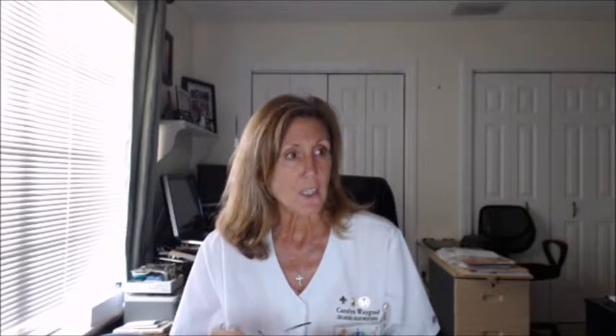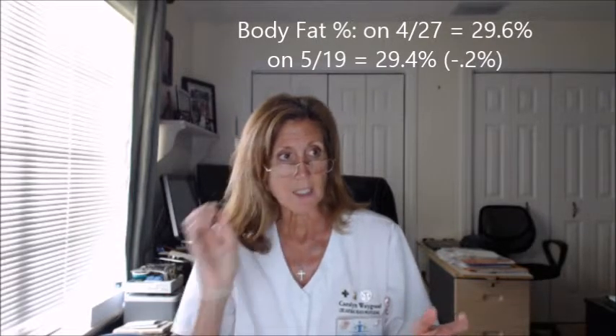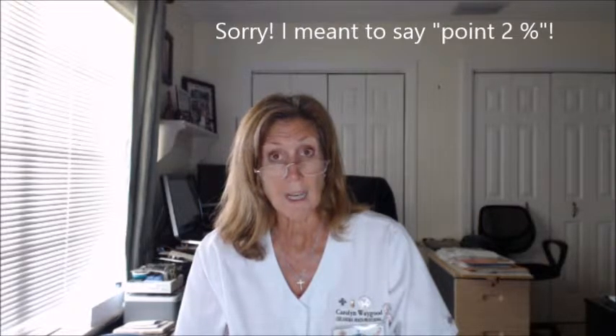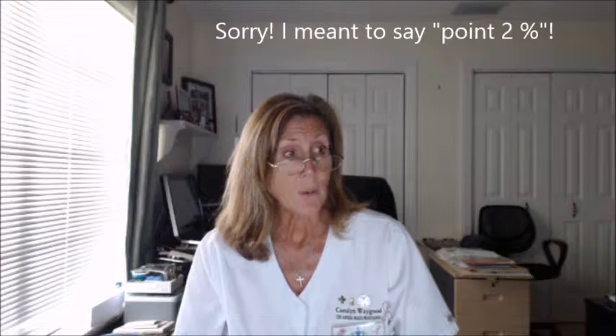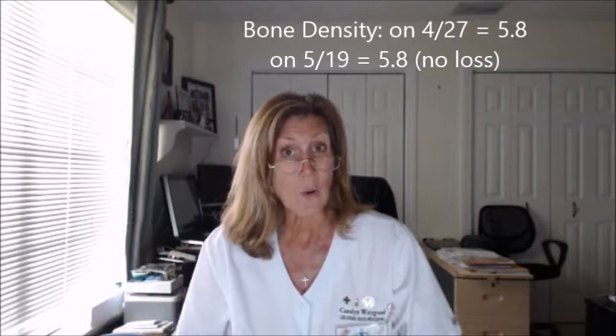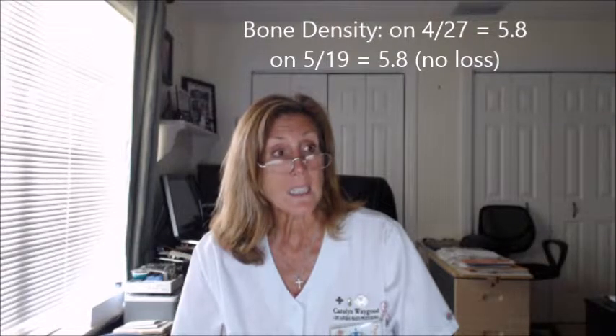Her body fat percentage on April 27th was 29.6%, and today it was 29.4%, so she's down 0.2% in total body fat — pretty significant in 22 days. Her bone density on April 27th was 5.8%, and today it was the same, which is very good for someone on a weight loss program at 61 years old. We definitely don't want any loss in bone density due to a loss in calcium or magnesium.